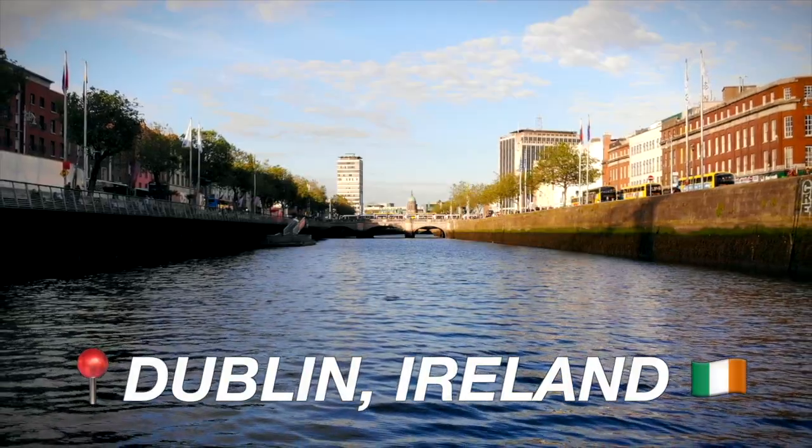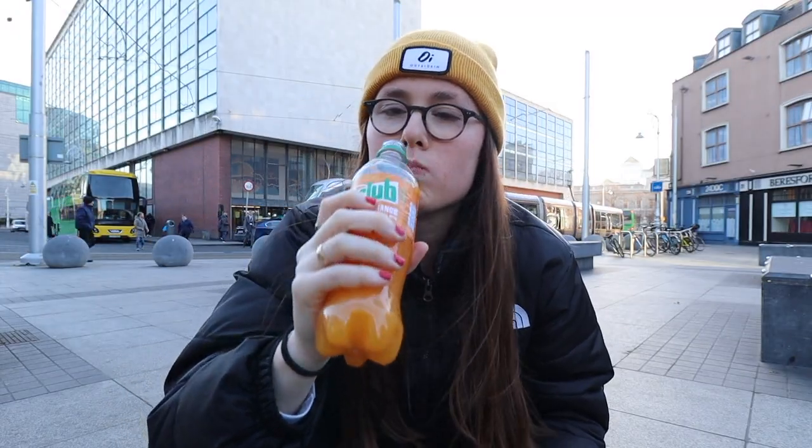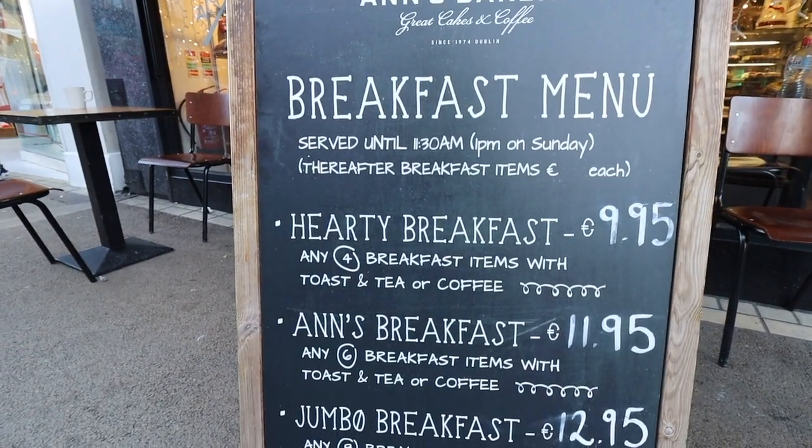I'm in the Irish capital Dublin and on today's video I'm doing a food tour around the city. I'm going to be trying a traditional Irish fry breakfast, some Irish supermarket snacks, an Irish stew and a dessert from the Christmas market. So let's get into the video.